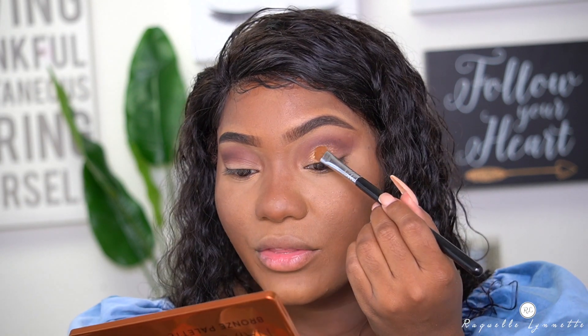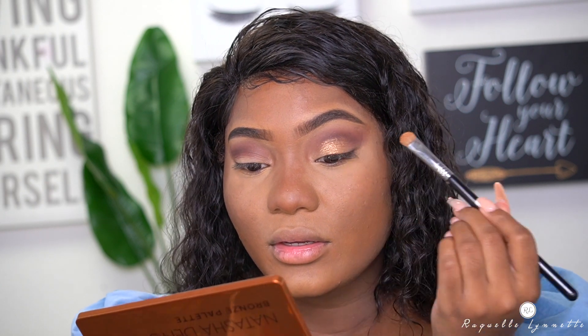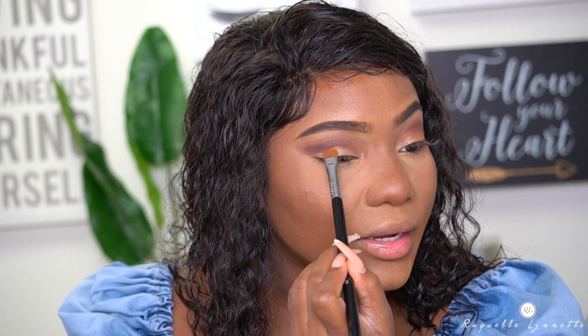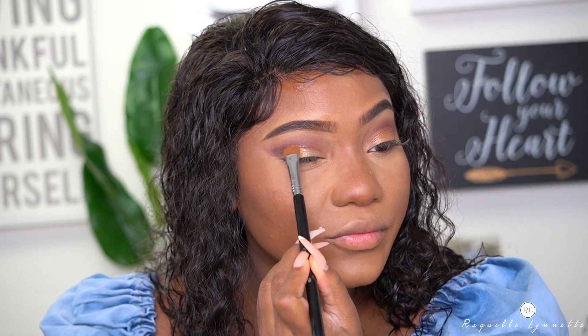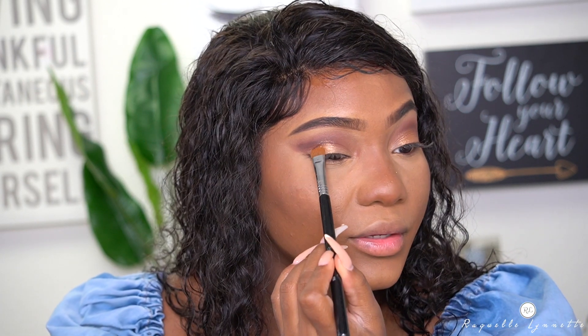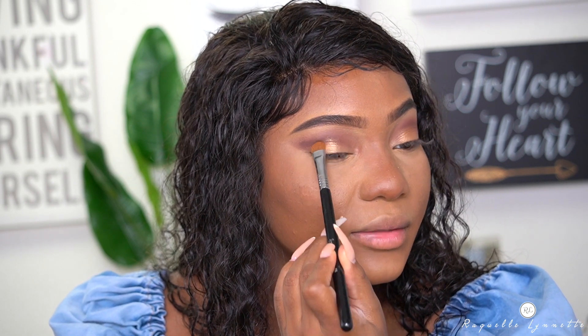I didn't cut the crease or anything, because you don't have to cut the crease with every look — contrary to belief. You definitely can live without it. I built that up. You have to build up True Bronze for sure. I'm going to go ahead and spray so I can apply a third layer, just to see if that's how you're supposed to use it wet. But right now I'm using them dry. So that's the first eye, and now I'm putting it on the second, building that up.